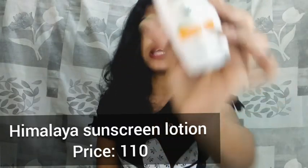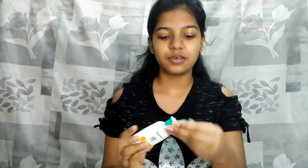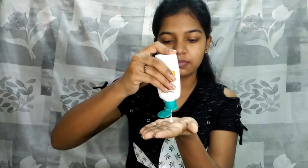Our next product is sunscreen. I use sunscreen daily. This is the Himalaya Protective Sunscreen Lotion, available in SPF 15 and SPF 30+. The price is 110 rupees for 50ml. It's an affordable sunscreen suitable for dry to normal skin.